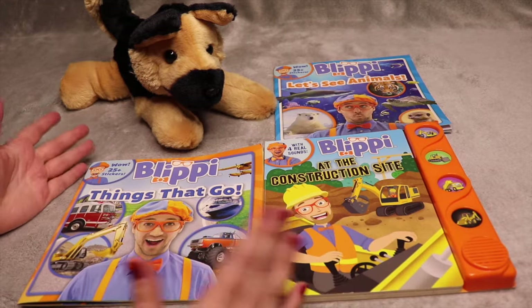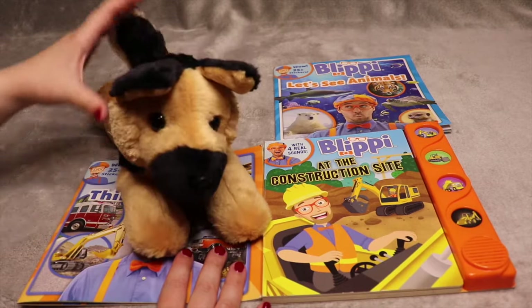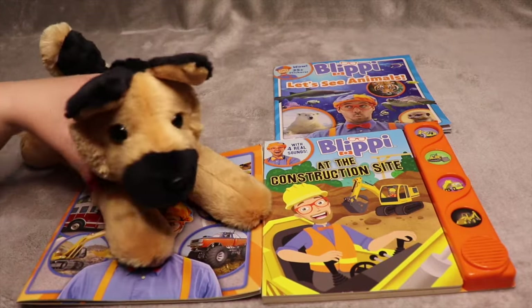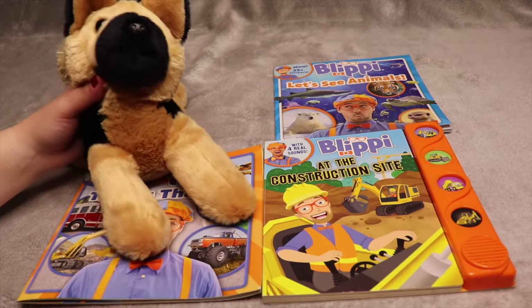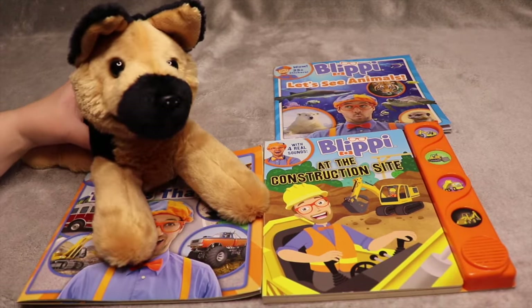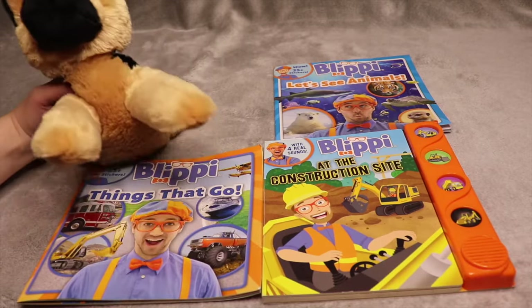I want to introduce our friend the German Shepherd stuffed animal. He doesn't have a name yet, but I'm thinking of maybe a name like Buster. What do you think of something like that? I think that'd be really cute to have a dog named Buster. So do you have a dog at home? We used to have a German Shepherd dog that looked just like this.